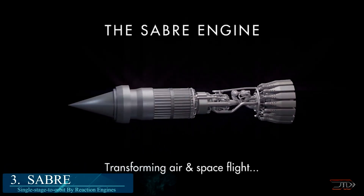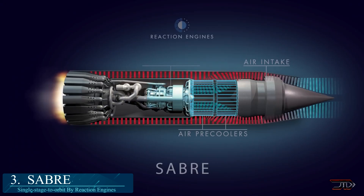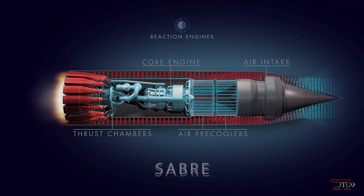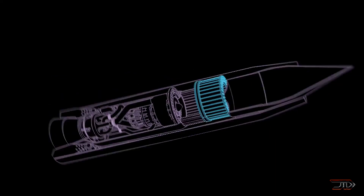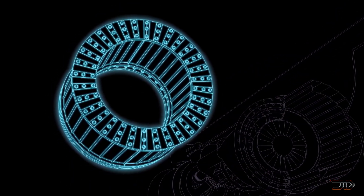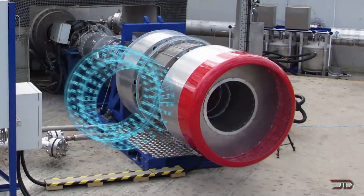At number 3, the Sabre 5 from Reaction Engines. This particular one is a synergetic air-breathing rocket engine. This fully reusable hybrid can go up to Mach 5 via air-breathing mode, and then up to Mach 25 via rocket for orbit.